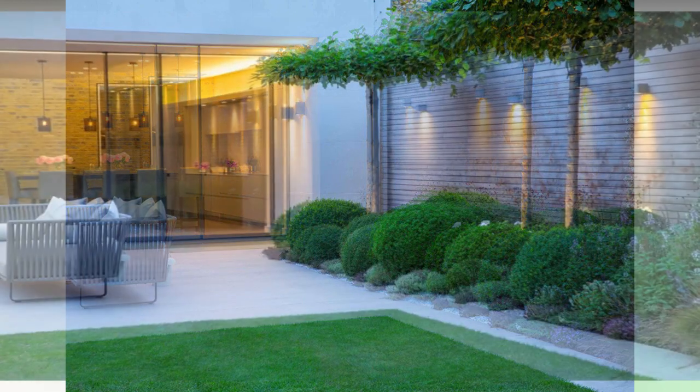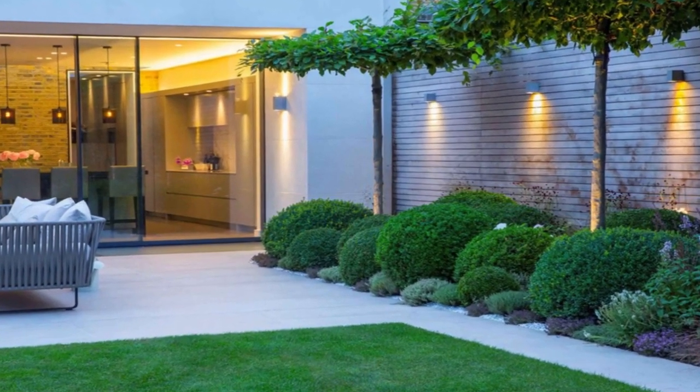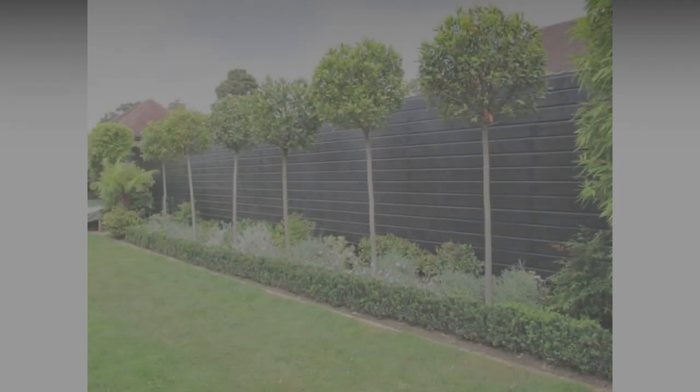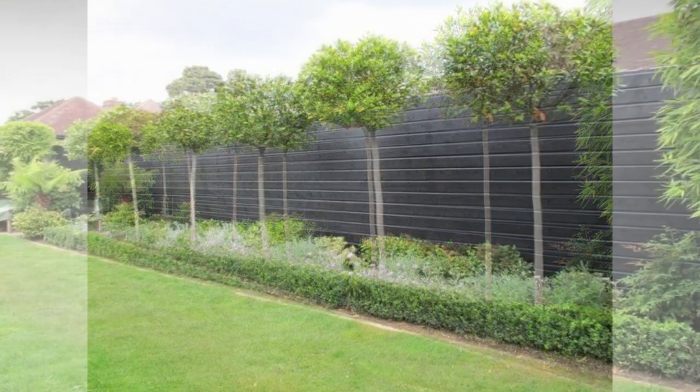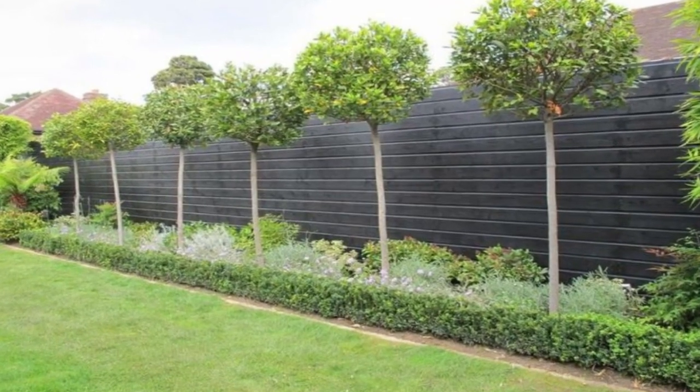For a more modern fence, you could install one with horizontal slats. The cost of a wooden fence varies depending on what style and what type of wood you choose.